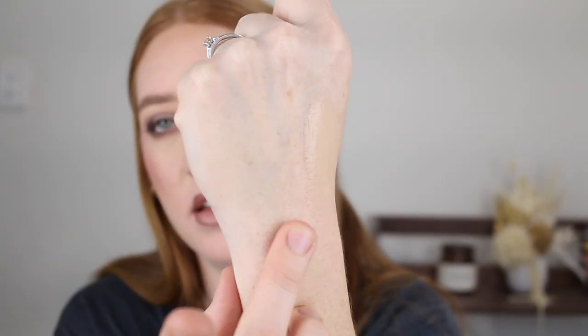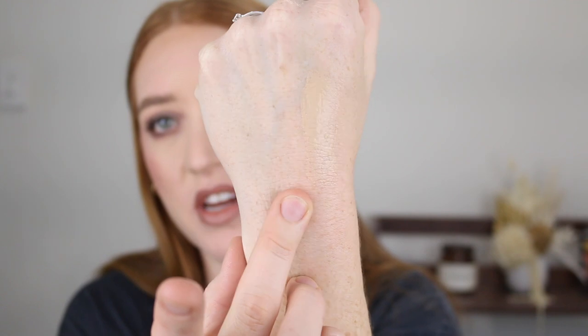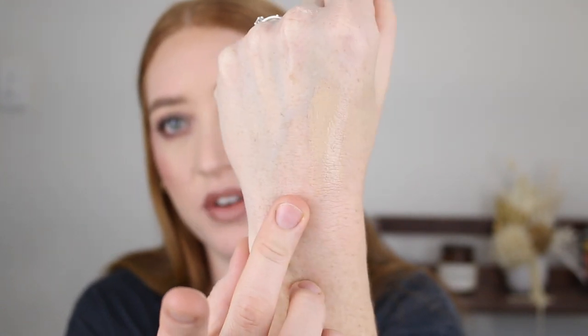Let me just quickly swatch this shade on its own so you can see. That's it there. See that finish that it gives? How it's got that glow to it? Oh my god, so beautiful.